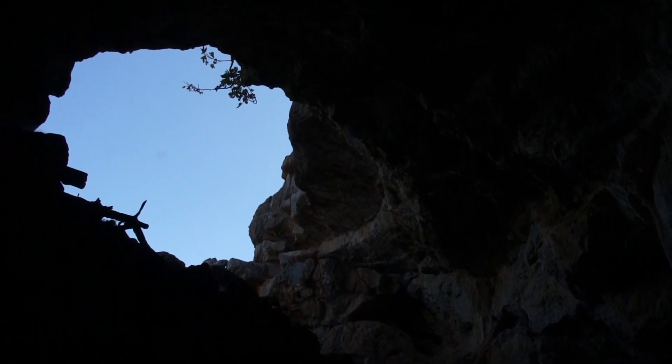So it's bye-bye cave and back out into the wind. Well, that was a quick look at the cave at Zakros.